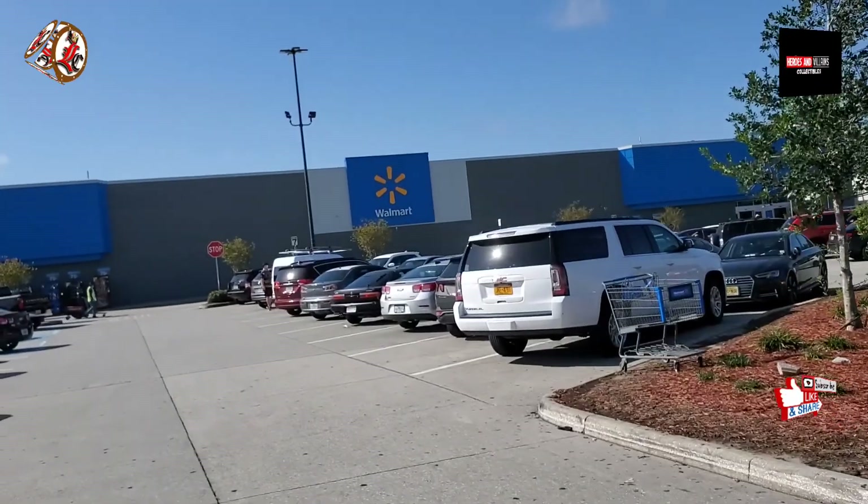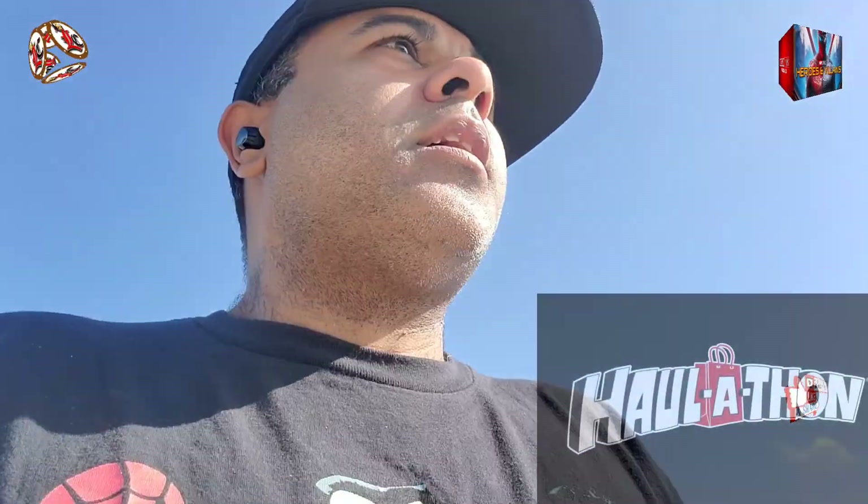Yo, yo, yo! Alright guys, just got out of Coliseum of Comics. Right now we are walking into Walmart. I didn't pick up anything at Coliseum of Comics. I did want to pick up something at Target so I'll show you that later on when we get back to the crib. Now we're going to hit up Walmart, see if we get lucky. I did hear that some of the Hallathon stuff was going to be dropping at Walmart as well. Let's see if that's happening.